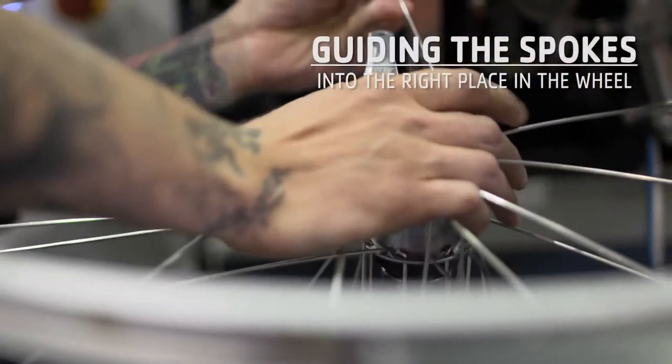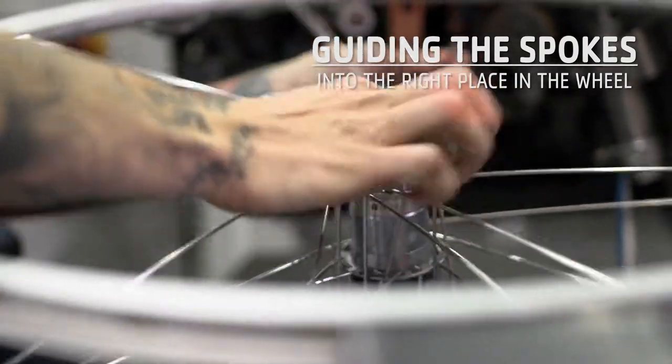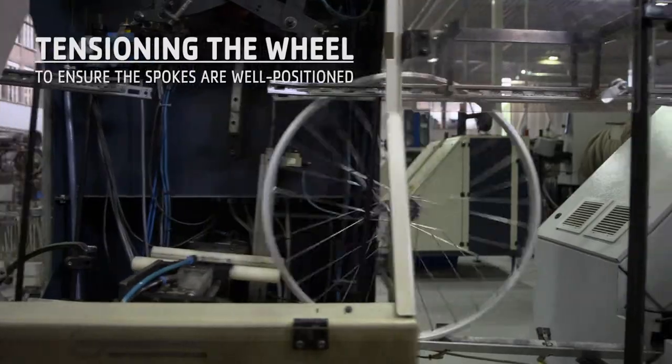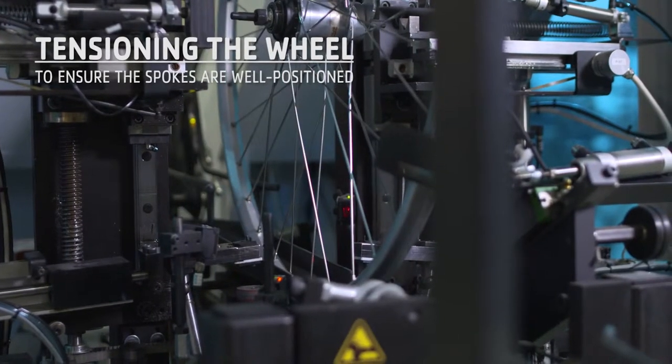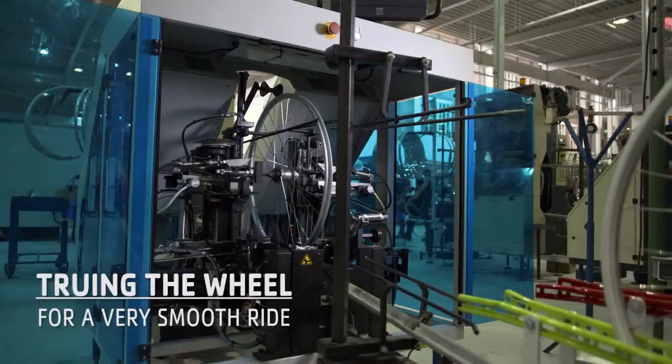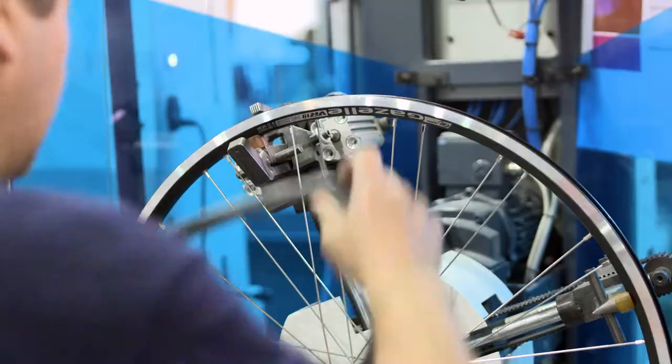First, we guide the spokes into the right place in the wheel. Next, we apply pressure to the wheel, which makes the spokes position themselves properly. And to be sure of a smooth ride, we tighten the spokes to true the wheel. We keep doing this until we are sure the wheel is perfectly round.